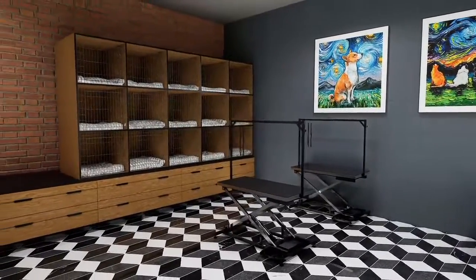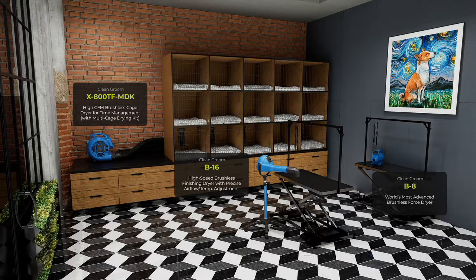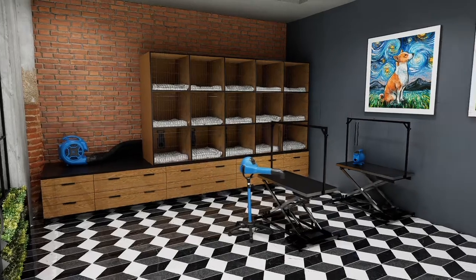Traditional dryers blow back carbon powder all over just-washed pets, and groomers and pets breathe this in all day. Clean grooming with carbon-dust-free technology means cleaner pets, healthier groomers, and happier customers. We offer the only complete line of clean dryers with these benefits.